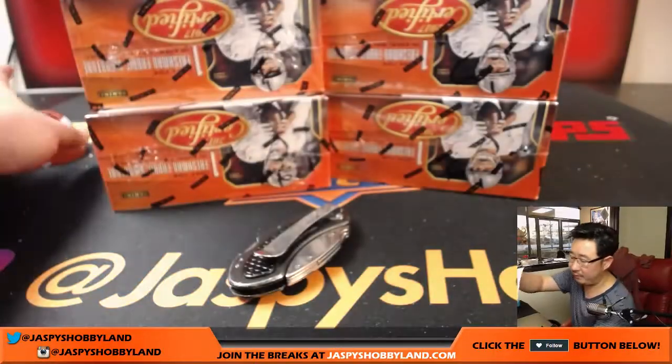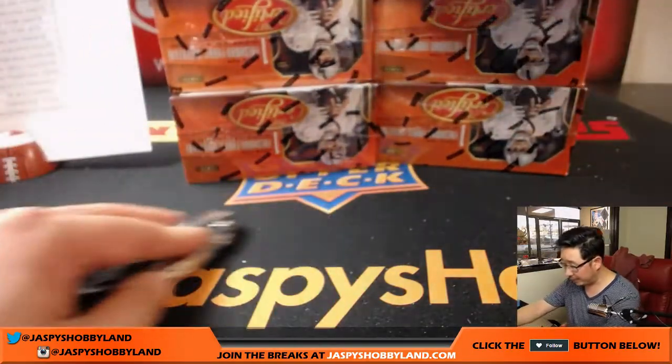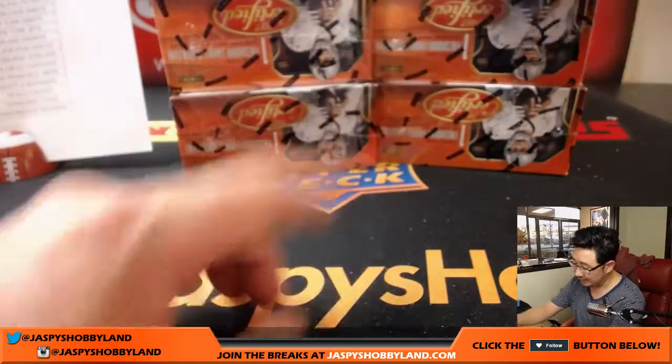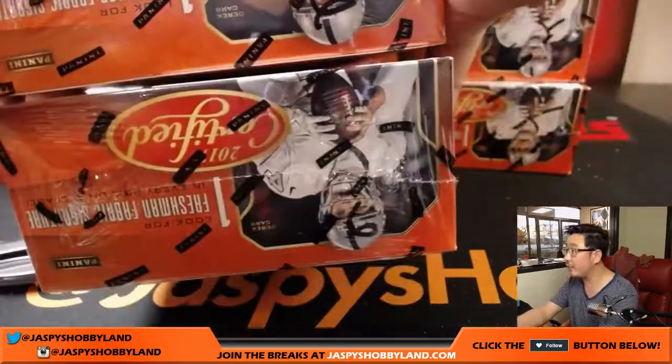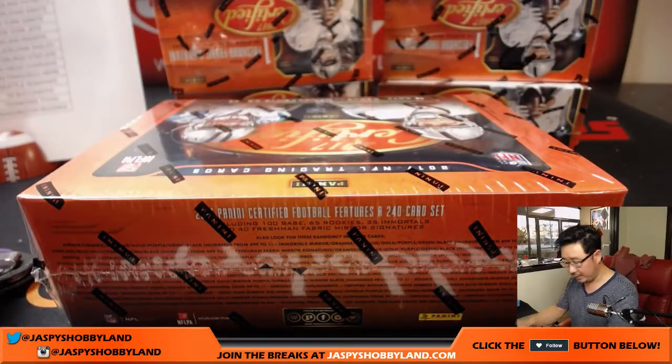Good luck to everybody. As you remember from last night's break, I marked all of these six right here so you know that they're from the same case. All right, good luck everybody.